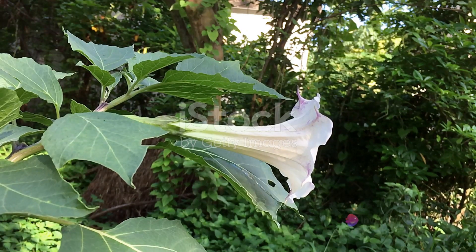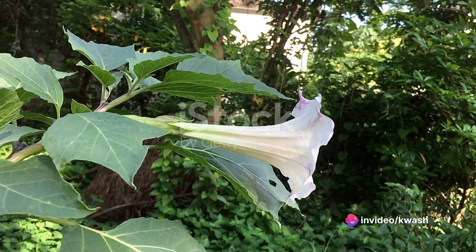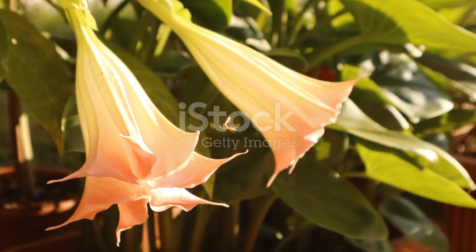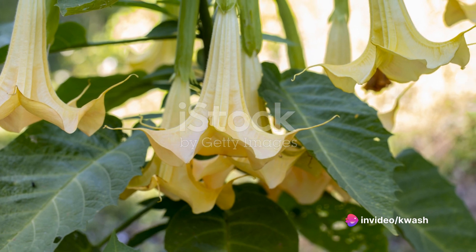Let's kick things off with our first plant, the Angel's Trumpet. A native of South America, the Angel's Trumpet is known for its large, hanging trumpet-shaped blooms. The fragrance it emits is nothing short of intoxicating — imagine a blend of musky and sweet, with subtle hints of lemon and jasmine, wafting through your home every evening.